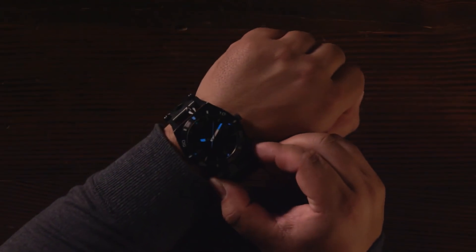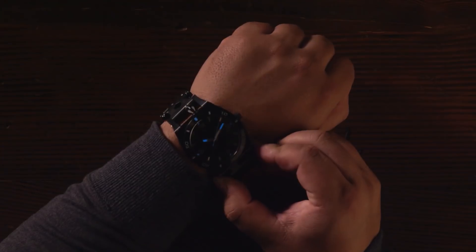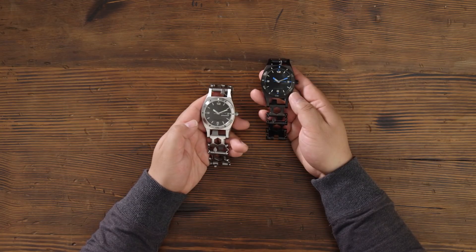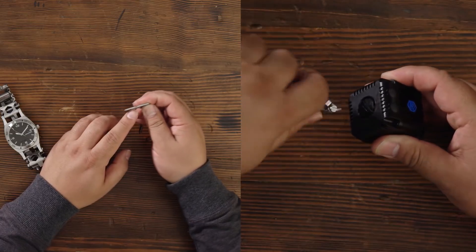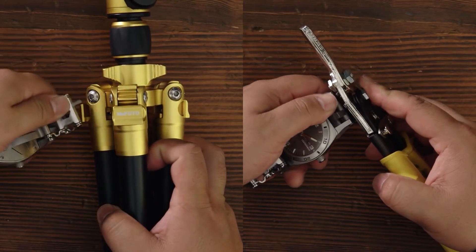As for the watch itself, a chronometer covered with a sapphire crystal has an anti-reflective coating and a rotating bezel with backlight. The device is water-resistant and can dive to a depth of 200 meters.